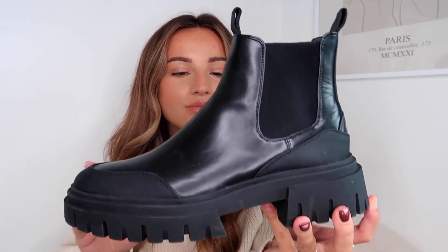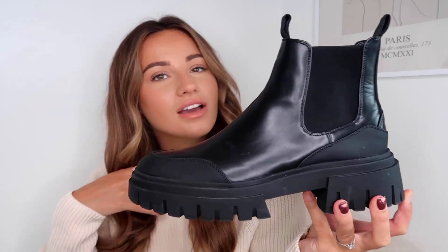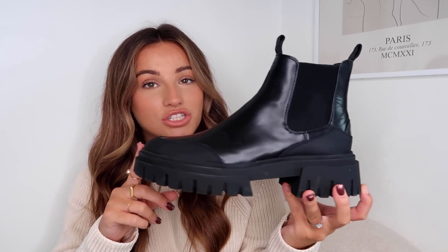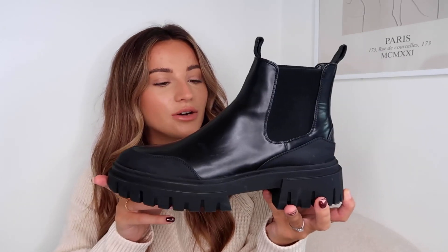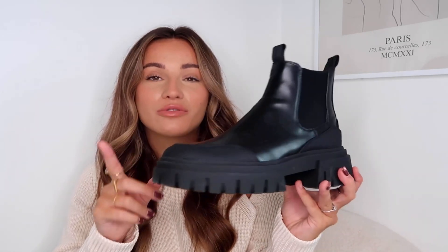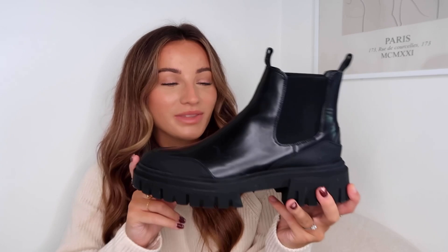These are a new addition which I got a couple of months ago, and I have worn them to death. These are the comfiest shoes ever and they are a great Ganni dupe as well. I actually wore these to see a friend and she was like, 'Oh my god, you got the Ganni boot!' And I was like, no, they are from Zara.